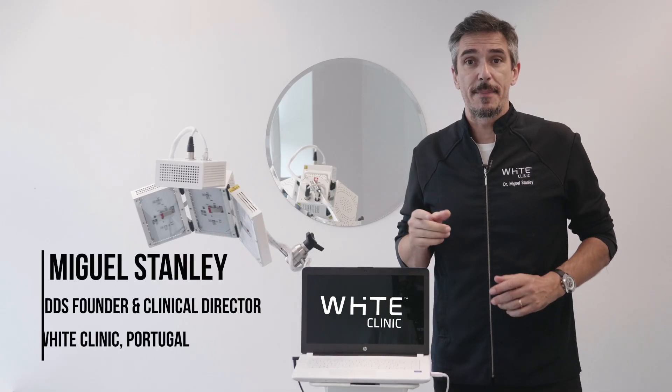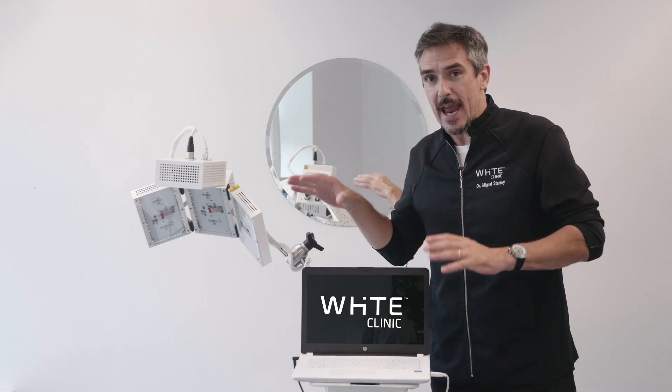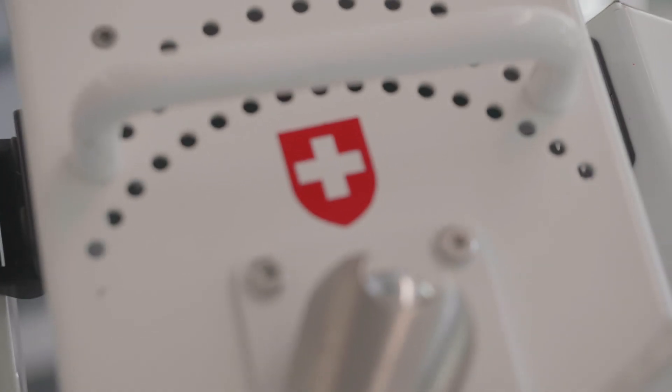Hi guys, I want to talk to you today about photobiomodulation. Many people have asked me what is this amazing light technology that you see in all of my social media. Well, this is the ATP 38.